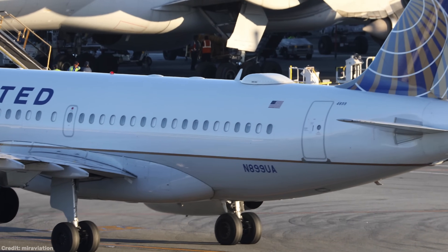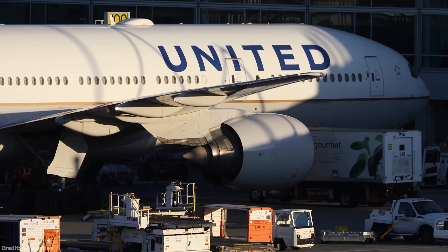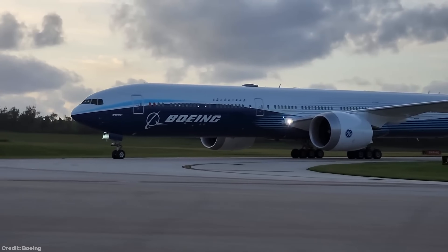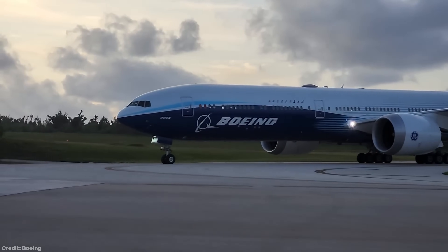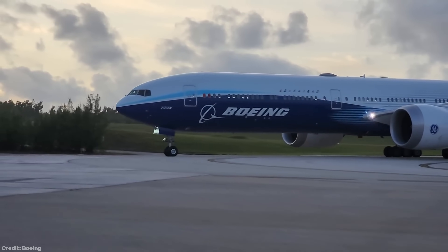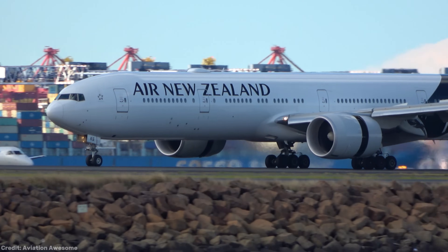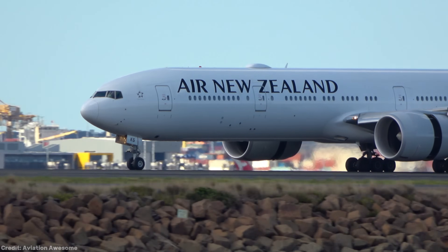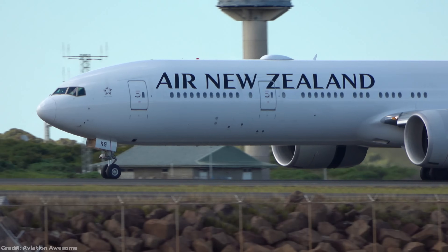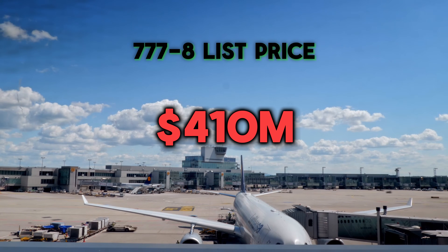But despite all the benefits, Boeing is struggling to sell the jet to airlines. The Dash 8 suffers from two major issues, the first of which is bad timing, which renders the 777-8 somewhat pointless. The Dash 8 is set to replace the 300ER, but airlines don't really need to do that right now. The 300ER is still capable of making a healthy profit on most routes, and replacing a perfectly good airplane with a new one would be both pointless and expensive — setting an airline back $410 million per unit to be exact.